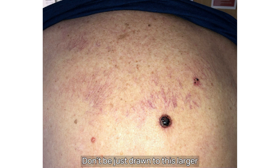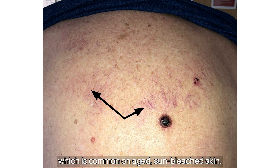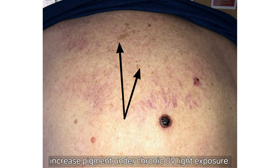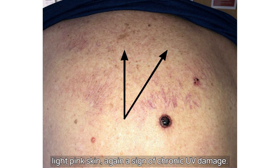So, what did you notice? Don't be just drawn to this large eroded bleeding lesion in the centre. Take in all his skin. What I hope you also noticed was the telangiectasia, which is common on aged sun-bleached skin. There are a few tan-coloured patches suggestive of solar lentigos, which is the skin trying to increase pigment under chronic UV light exposure. He has a white skin colour with dappling of white and light pink skin, again a sign of chronic UV damage.